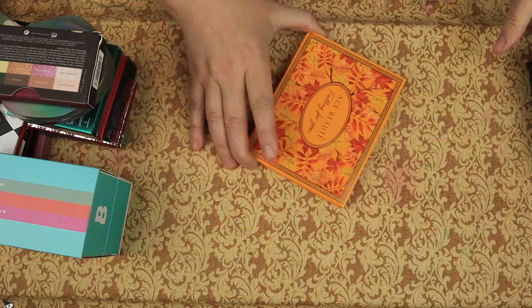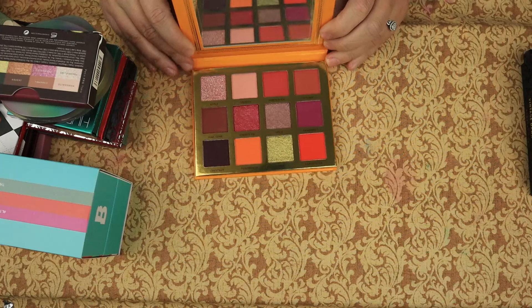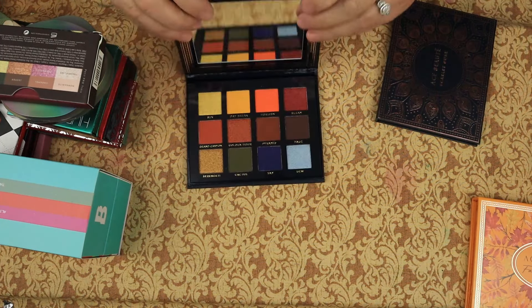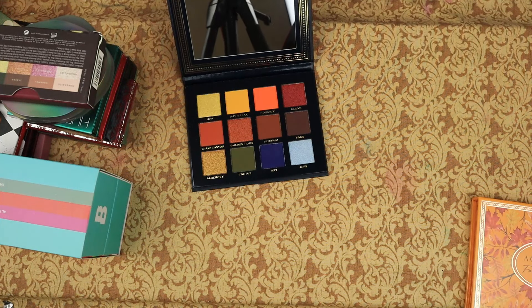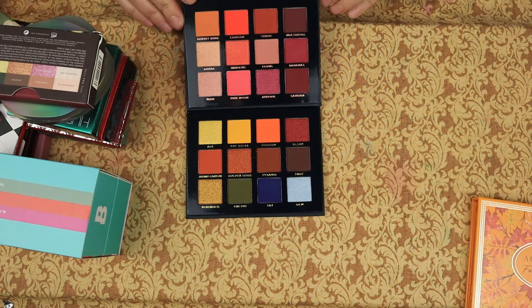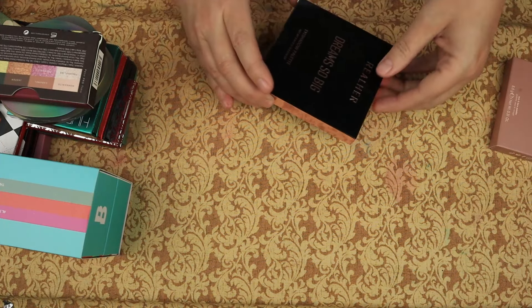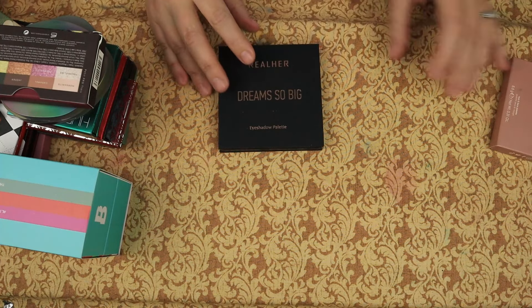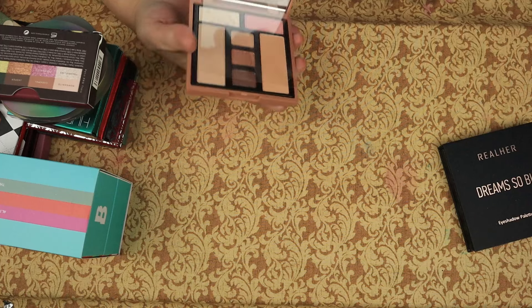From Ace Putte, the Falling For You — keeping. We have the Vintage Dawn and the Scarlet Dusk — keeping both. Then we have the Real Her Dream So Big — keeping. I have the Ciate Lunyan Brazilian Glow Face palette — I'm going to put that in the Maybe Pile.